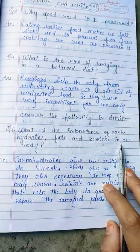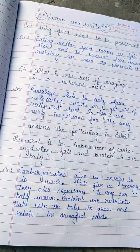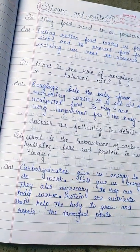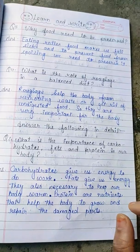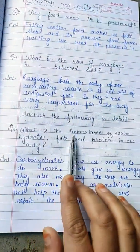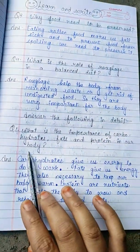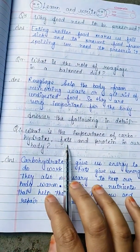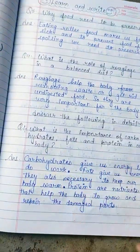Now, in Class 3, there will be two types of answers — one short and one detailed. The next question is: what is the importance of carbohydrates, fats, and proteins in our body? This is what you have to tell us.